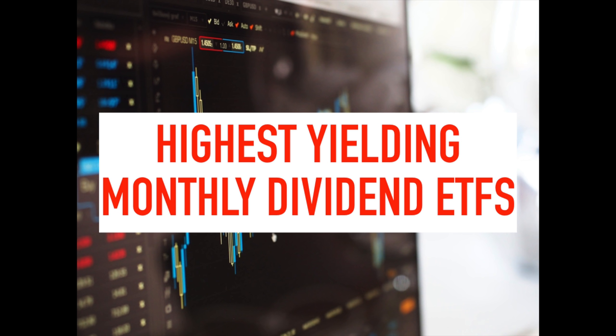While I did my best to try to find the highest yielding ETFs, it's possible there could be lesser known ETFs that have higher payouts that I just wasn't able to locate — I apologize if that's the case. But every ETF on this list, with one exception, yields at least 10%, which is extremely good when compared to other ETFs out there.